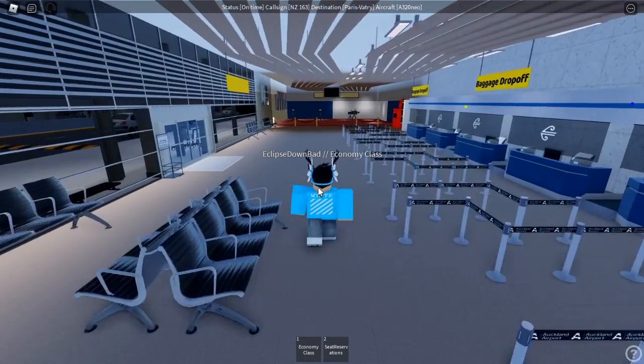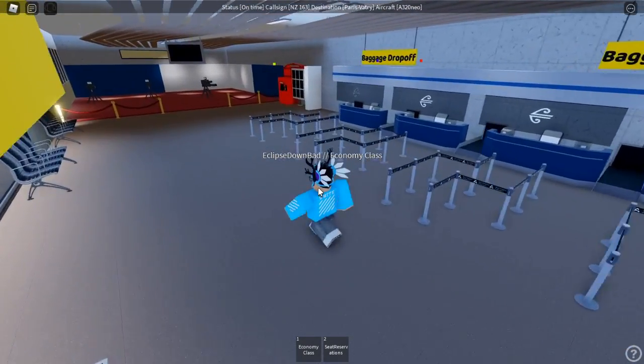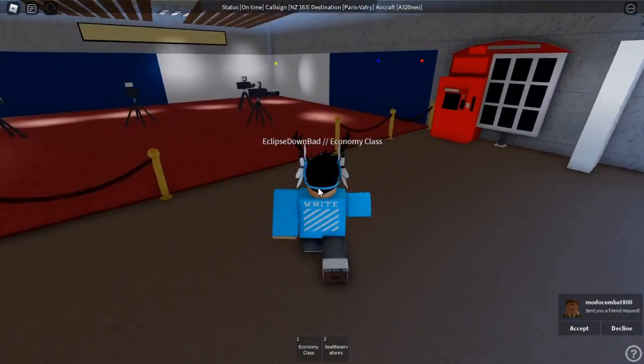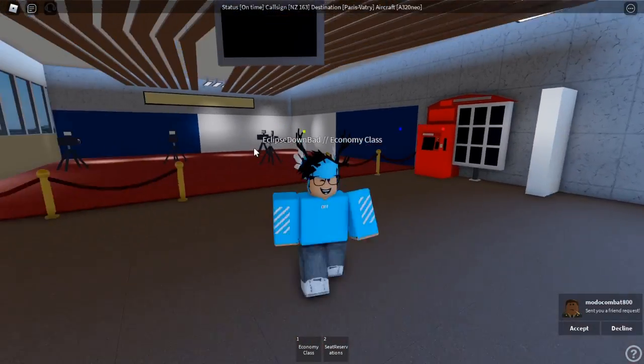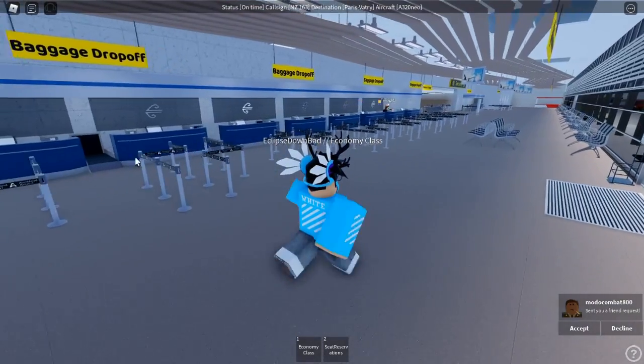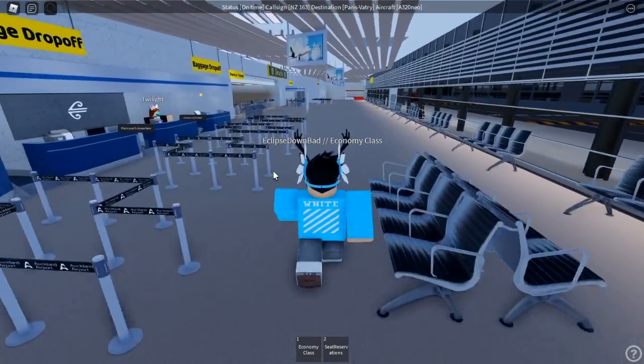Before we go through security, they have this neat little area over here. I'm gonna go look at it real quick. I don't know what this is though — it just seems like, I don't know, to be honest I'm clueless, so I'm gonna just ignore that.